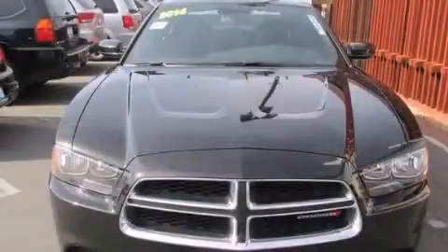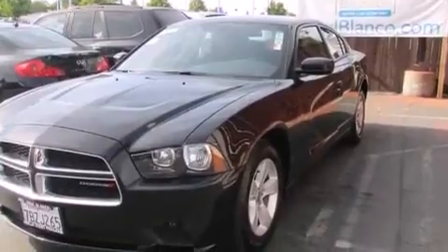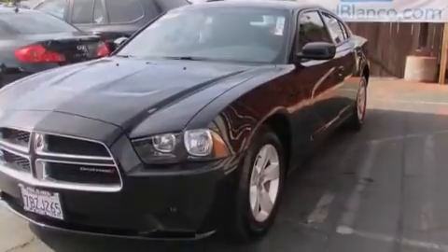This is a 2014 Dodge Charger. It has a 3.6-liter six-cylinder engine and a five-speed automatic transmission.